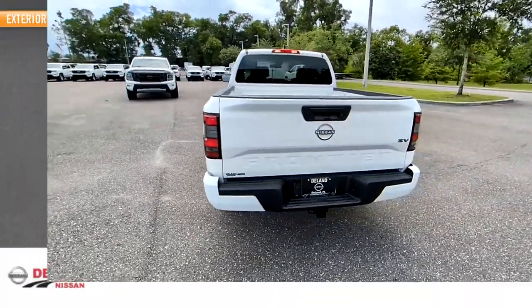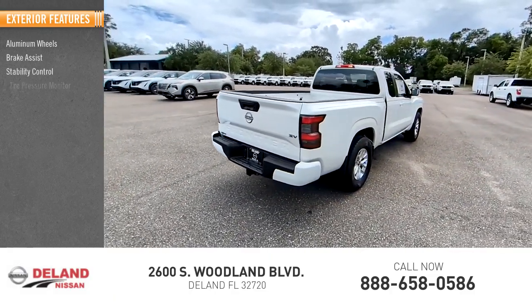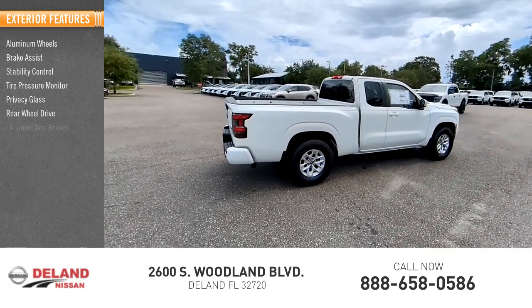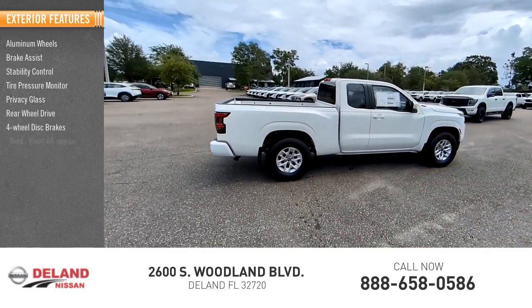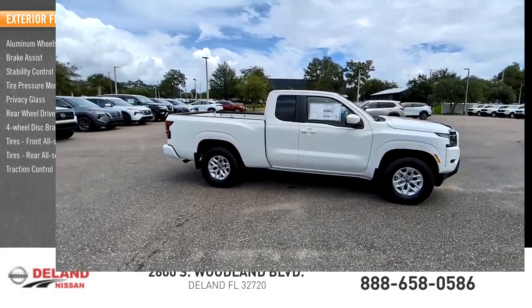Here are some of this vehicle's great options: aluminum wheels, brake assist, stability control, tire pressure monitor, privacy glass, rear-wheel drive, four-wheel disc brakes, front all-season tires, rear all-season tires, and traction control.